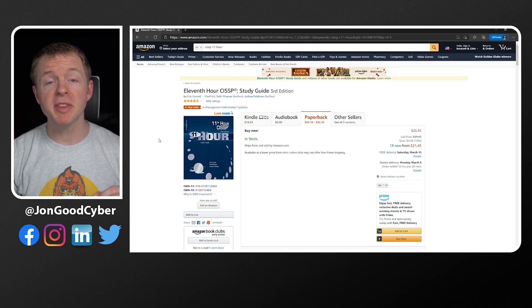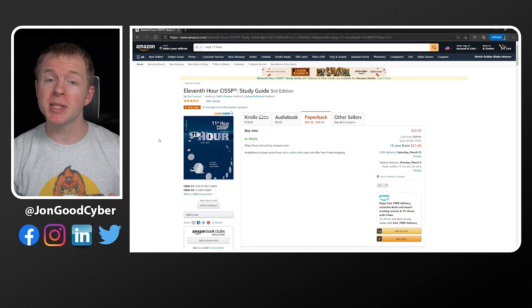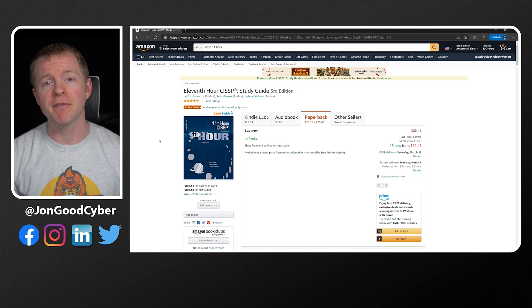Next, I like to go to Amazon and do a search for the certification that I'm studying. One of the nice things is that for many certifications, there are going to be condensed last-minute cram-style books that are significantly shorter than other resources. For example, there's an 11th Hour book for the CISSP with around 200 pages compared to the official guides, which are 1,000 pages or more each. Please don't use these condensed books as your primary study materials because you'll be missing out on a lot of information, but they can actually be very useful once you get close to your exam date.